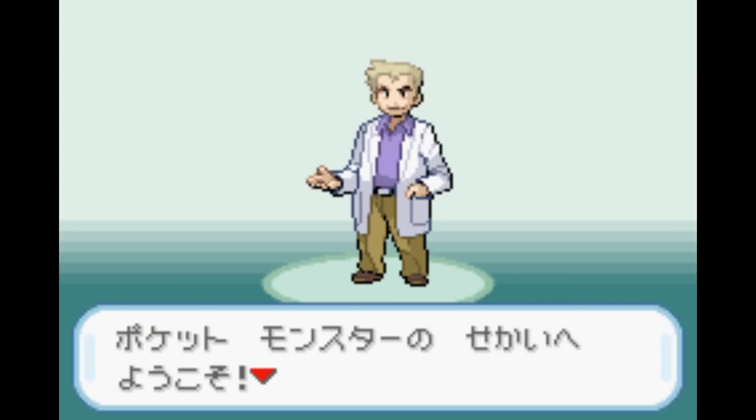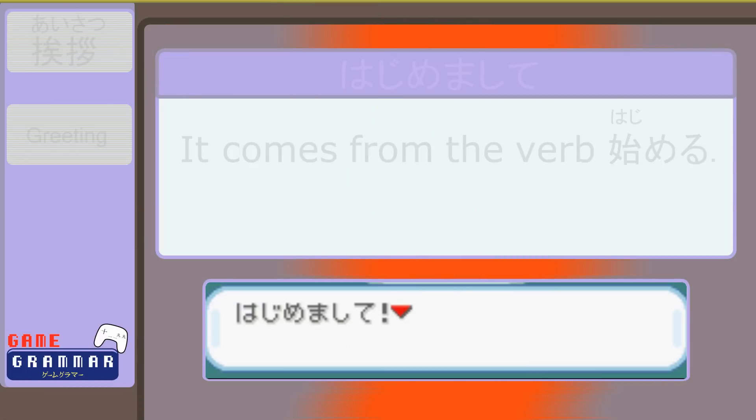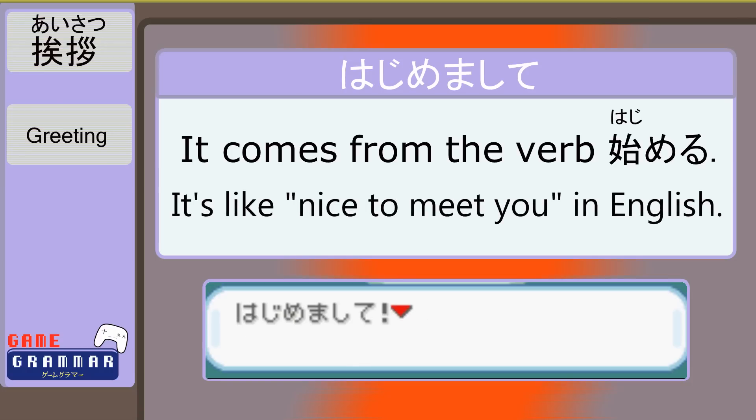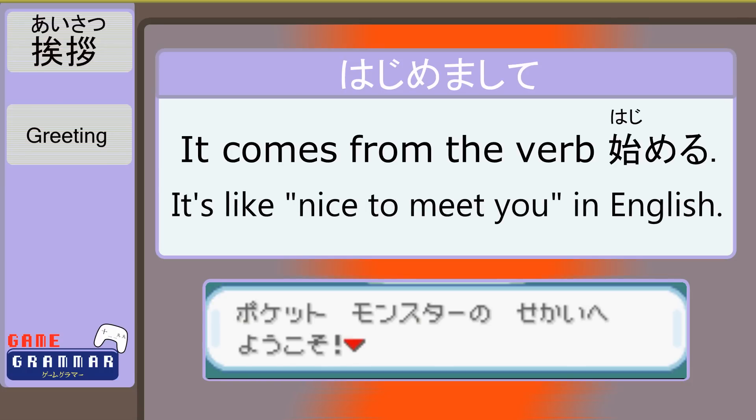はじめまして、ポケットモンスターのせいかいへようこそ! And here we begin, literally. はじめまして is from the verb for 'to begin,' はじめる, but is often said as a greeting when you meet someone for the first time. You can think of it as the beginning of a great new friendship.